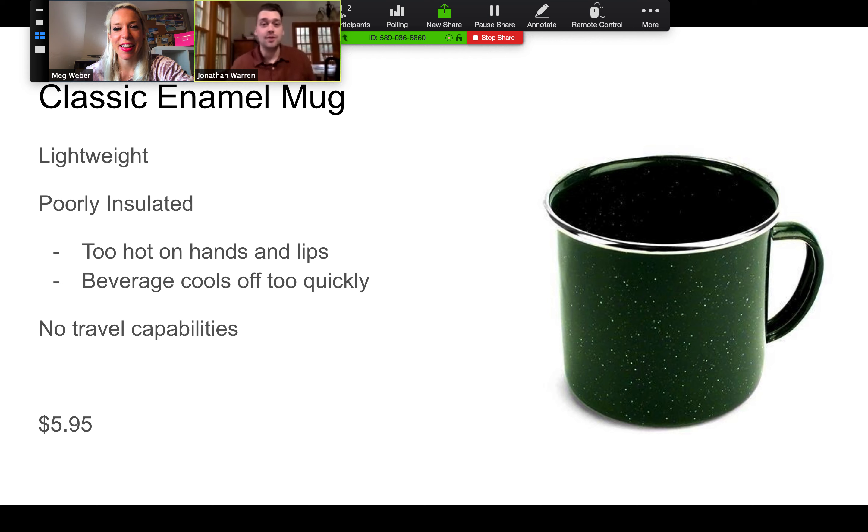Next we've got a classic enamel mug — the thing that you might put your coffee in. I have a classic enamel one. The things I've noticed are that it's really lightweight, which is great if you want to go backpacking with it, but it's really poorly insulated. If you put a hot beverage in here you might hurt your hand or burn your mouth when you're drinking it. They are really inexpensive, though.